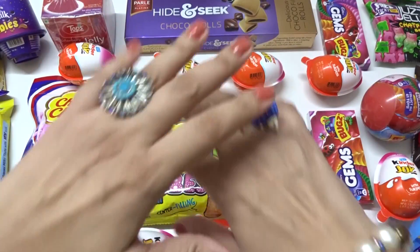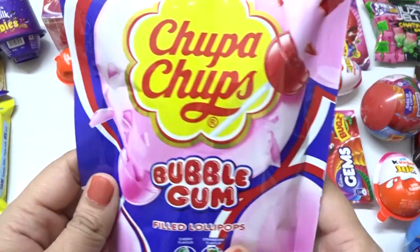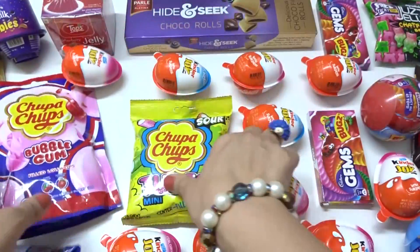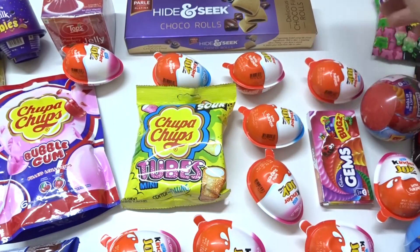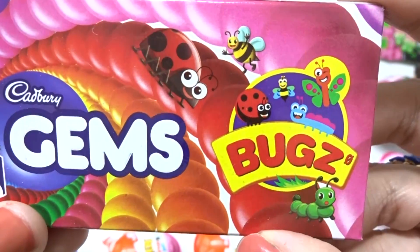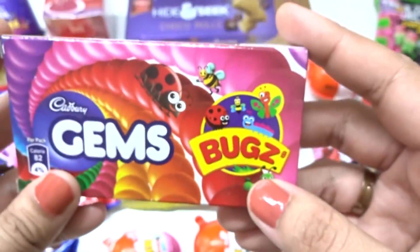Hey kids! Welcome to Wincy Mincy Surprise Ties. Today we have different, different packs here — gold, meat, and some beautiful chocolate with candies with new surprises.